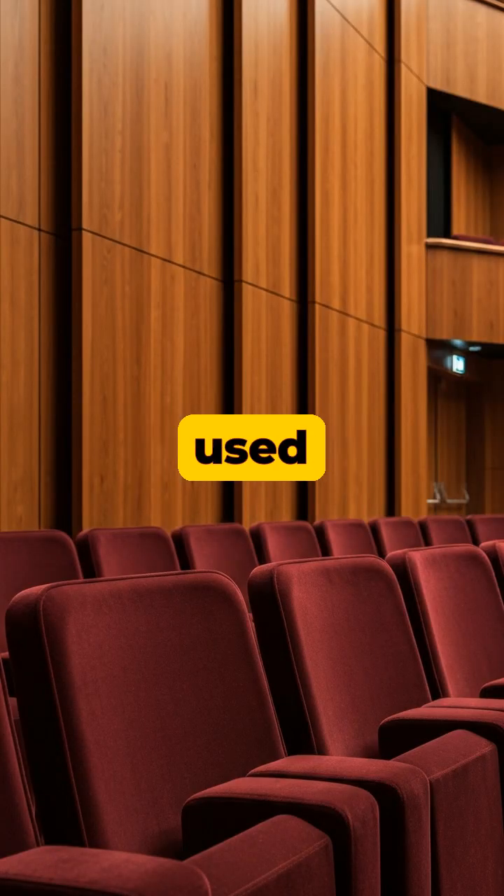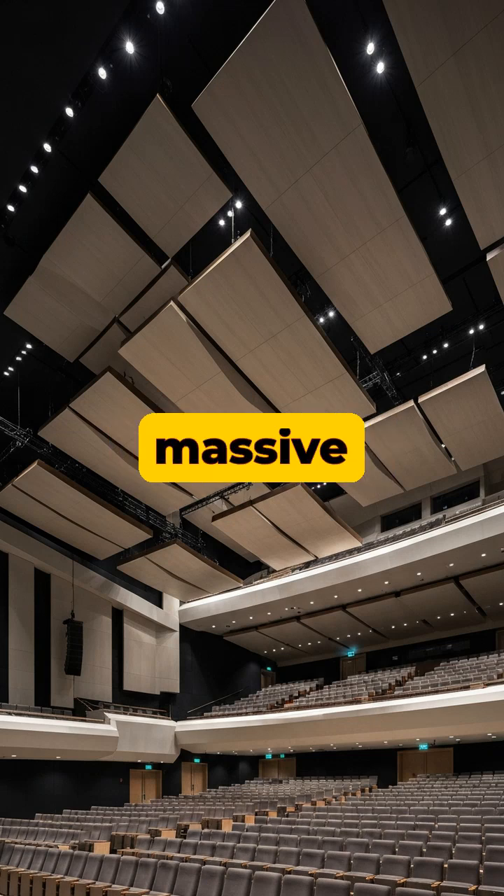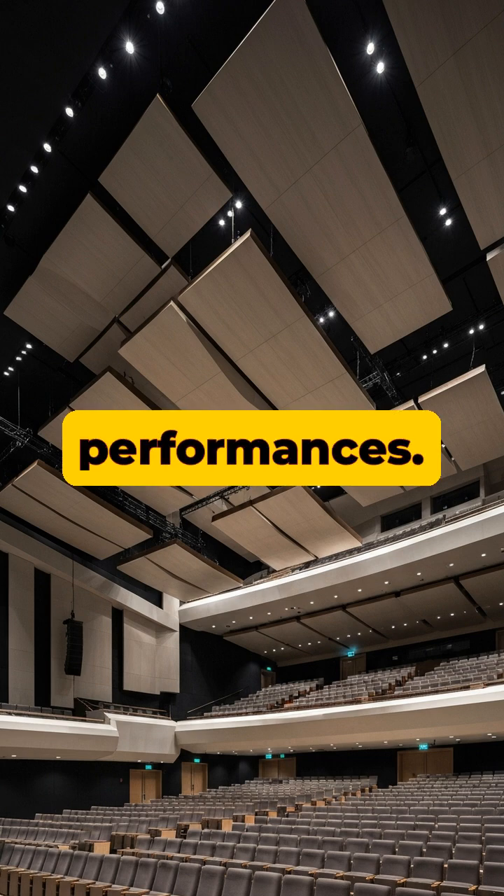The materials used are just as critical. Dense wood panels reflect sound to create warmth, while plush seats absorb it to prevent harsh echoes. Many modern halls feature adjustable acoustic elements, like massive moveable ceiling canopies that can be raised or lowered for different performances.